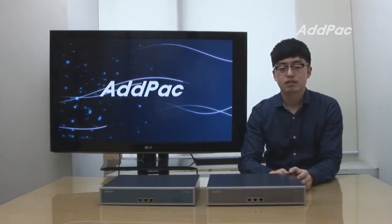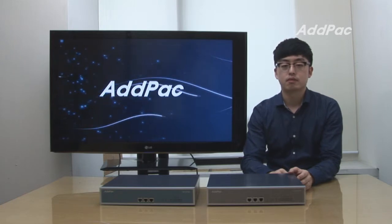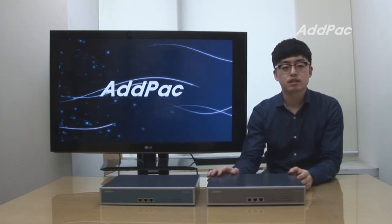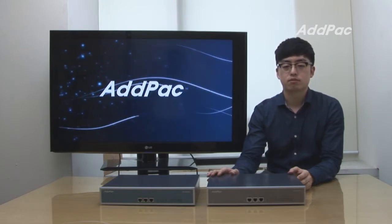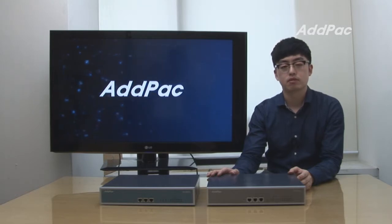Hi, my name is Glenn. Today I'm going to give you a short overview of our latest GSM gateway APGS 516 and APGS 716. APGS 516 and 716 provides high performance IP to GSM gateway solution including IP routing services for call termination service providers, enterprise and other public offices.